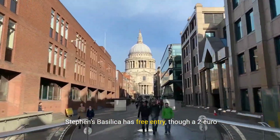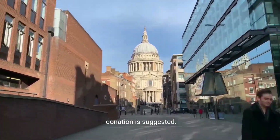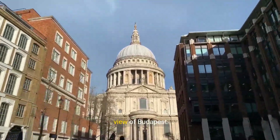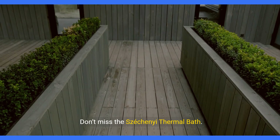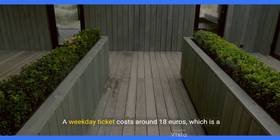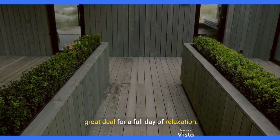St. Stephen's Basilica has free entry, though a €2 donation is suggested. Climb to the dome for €5 to get a breathtaking view of Budapest. Don't miss the Széchenyi Thermal Bath — a weekday ticket costs around €18, which is a great deal for a full day of relaxation.